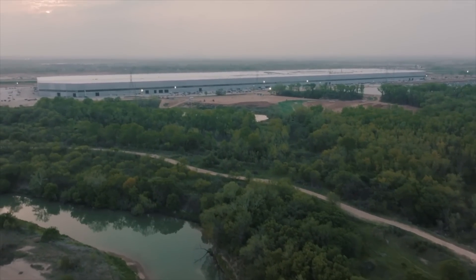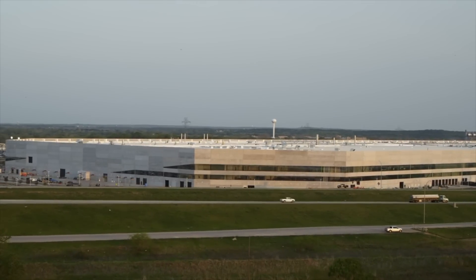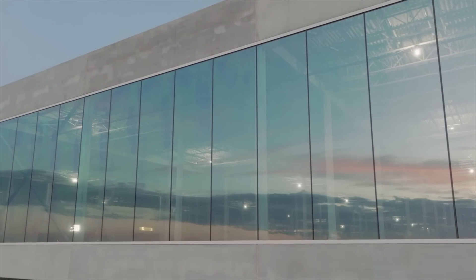To be completely honest with you guys, I'm a little bit worried with how the production ramp of the 4680 batteries are going, and it mainly has to do with how GigaTexas is structuring their vehicle production, because there's been some more development since the last time we've chatted about GigaTexas, which is kind of peculiar.